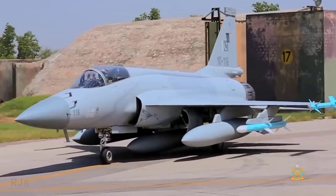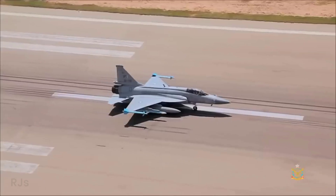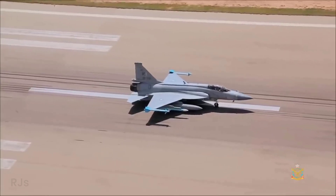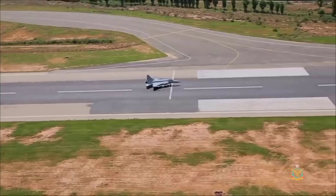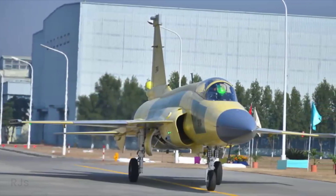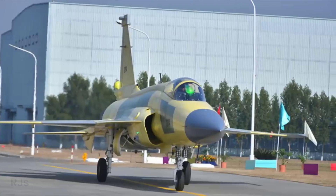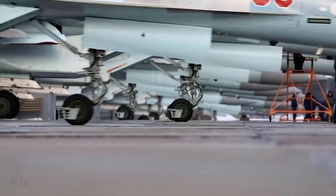The JF-17 Thunder is a multirole combat aircraft developed jointly by Pakistan Aeronautics Complex and Chengdu Aircraft Corporation. The aircraft is designed to be cost-saving and can carry out various missions, including air combat, ground attacks, and reconnaissance.